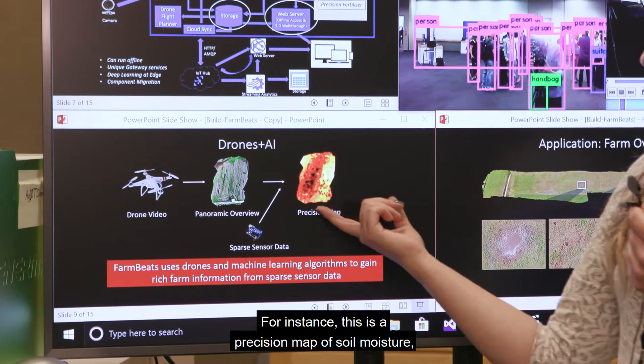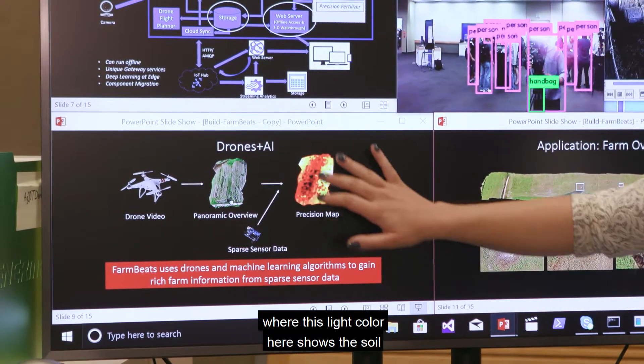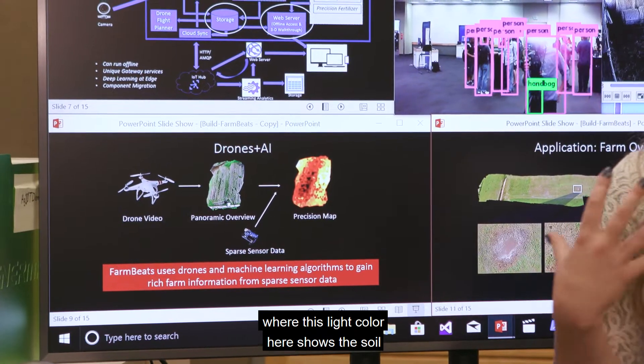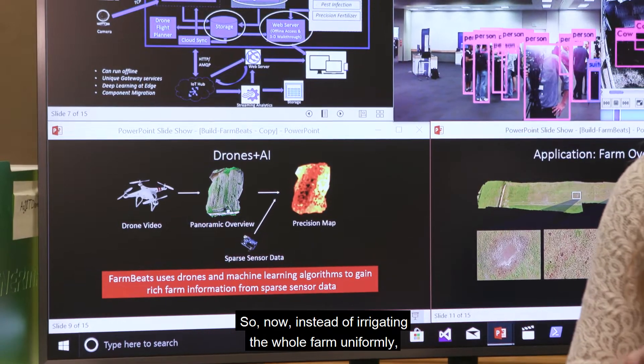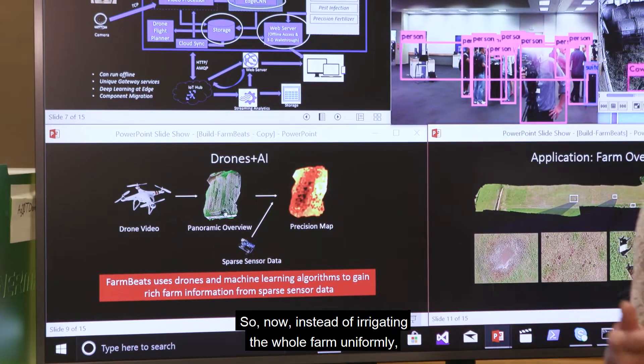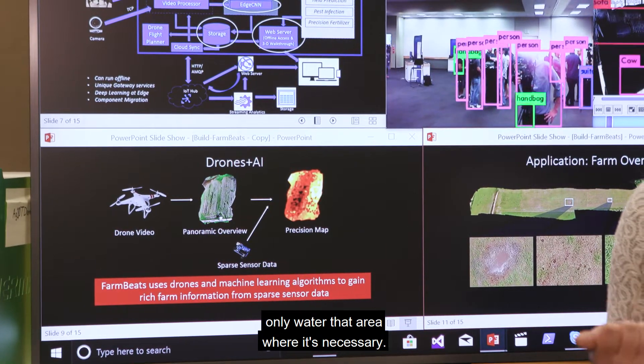For instance, this is a precision map of soil moisture where the light color shows the soil is very moist and red is very dry. So now instead of irrigating the whole farm uniformly, a farmer can use this map and only water the area where it's necessary.